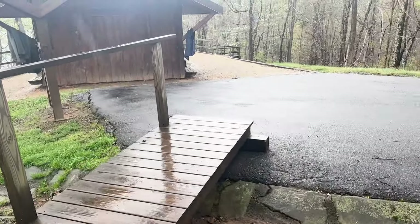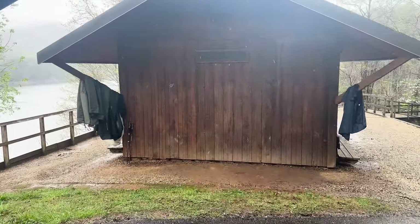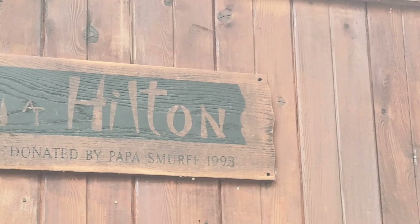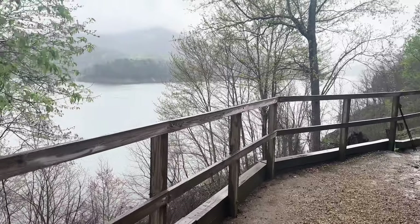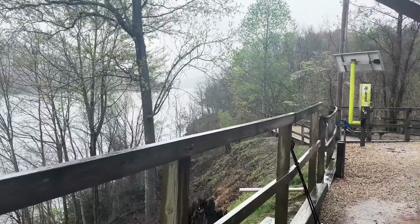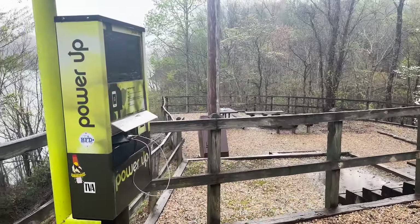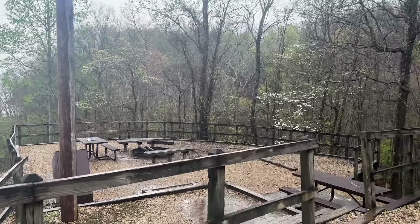And down here is the shelter. They call it the Fontana Hilton. It's apparently the nicest shelter on the trail. What we didn't see when we came in last night was this amazing view. Is this the shelter with the best view? Unbelievable. Wow, it's gorgeous. And there's all these picnic tables and a spot to charge your equipment. I'm bummed we only got one night here.